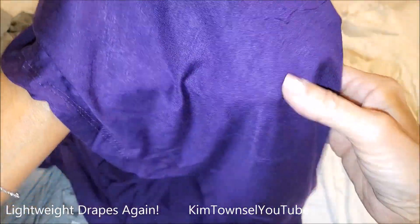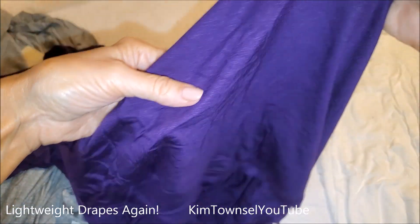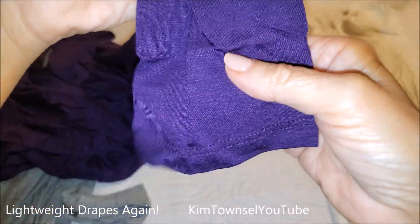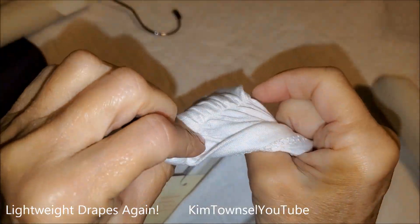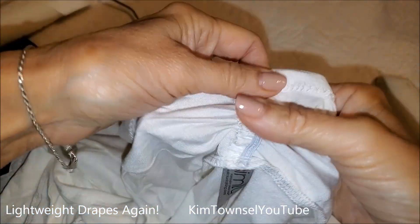Look at that material. They're double seamed and they just drape really well. The sleeves are also double seamed. Let me try these on for you. They have this nice little detail on the neck — this little elastic ruching.